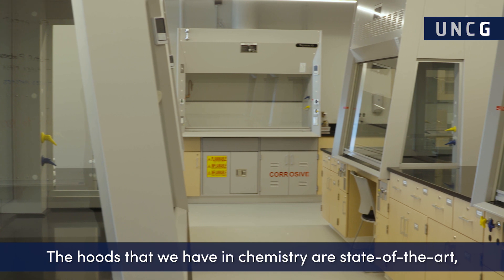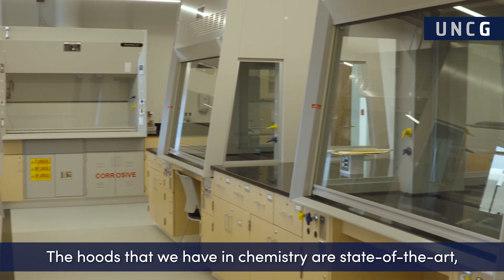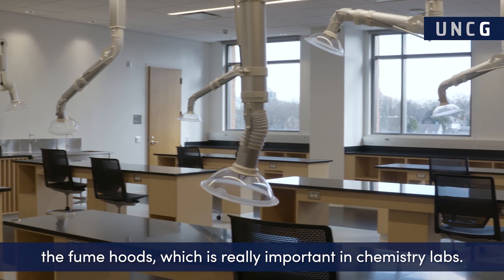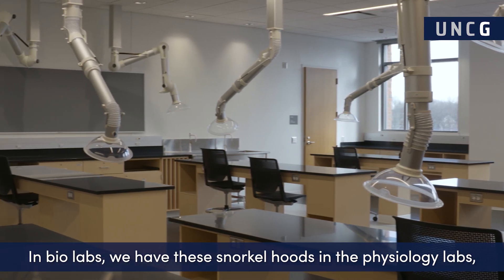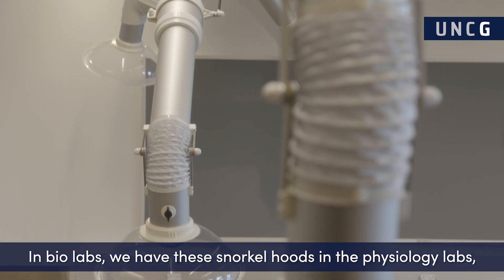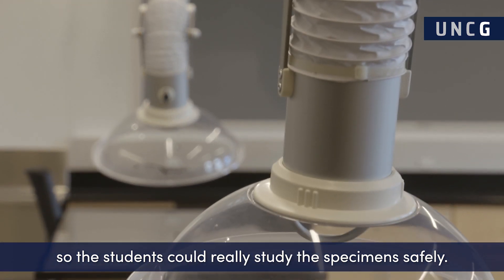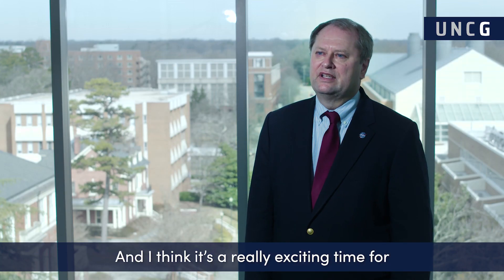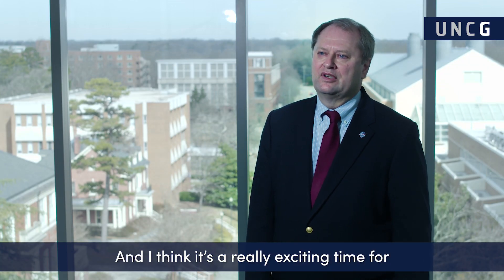The fume hoods that we have in chemistry are state-of-the-art, which is really important in chemistry labs. In bio labs we have these snorkel hoods in the physiology labs, so students can really study the specimens safely. I think it's a really exciting time for teaching these science classes at UNCG.